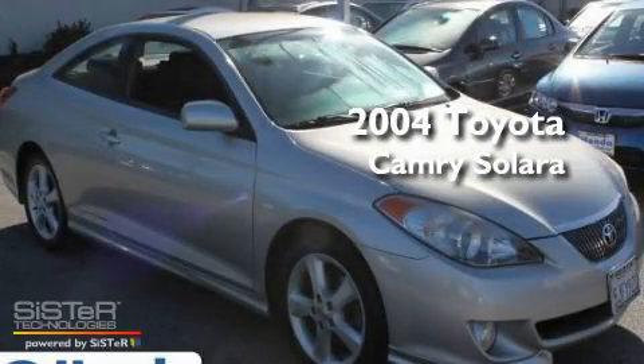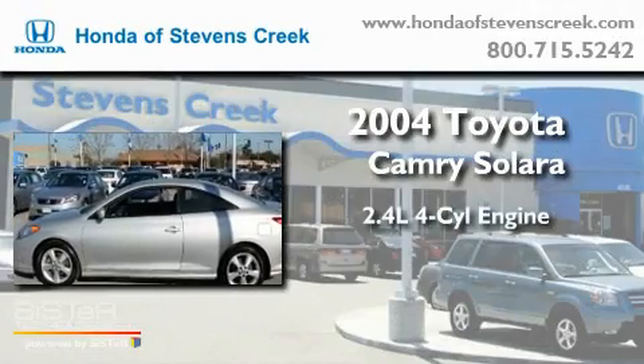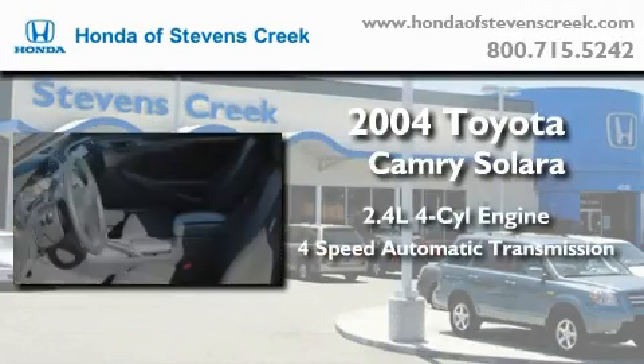This is a 2004 Toyota Camry Solara. It features a 2.4-liter four-cylinder engine and a four-speed automatic transmission.